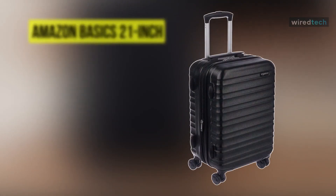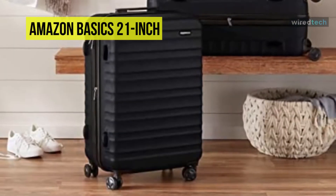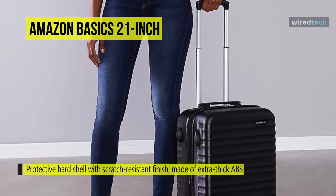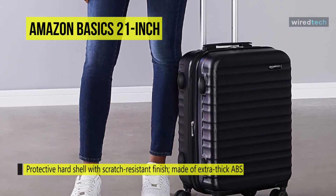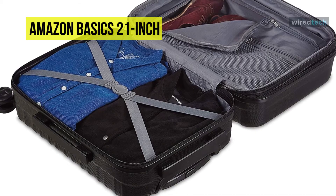Last on our list is the AmazonBasics 21-inch carry-on. Besides being a carry-on, this luggage also works well for weekend getaways or one to two day business trips, offering enough packing space for a few pairs of clothes, toiletries, and shoes. Its 21-inch spinner luggage provides a durable zipper for reliable closure, while its expandable design creates up to 15 percent more packing space for extra room when needed.